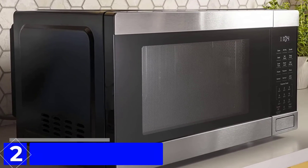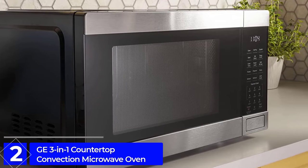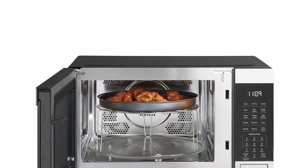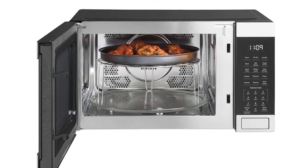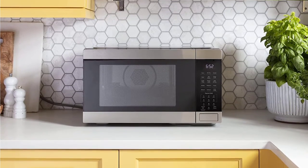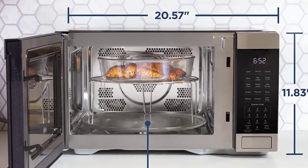At Number 2: GE 3-in-1 Countertop Convection Microwave Oven. Its modern look has easily taken its place in the list of elegant people's choices. This convection microwave is designed to fit perfectly in kitchens, offices, and dorm rooms. It combines a microwave, air fryer, and broiler — the combination of these three is the GE 3-in-1 Countertop Convection Microwave Oven.